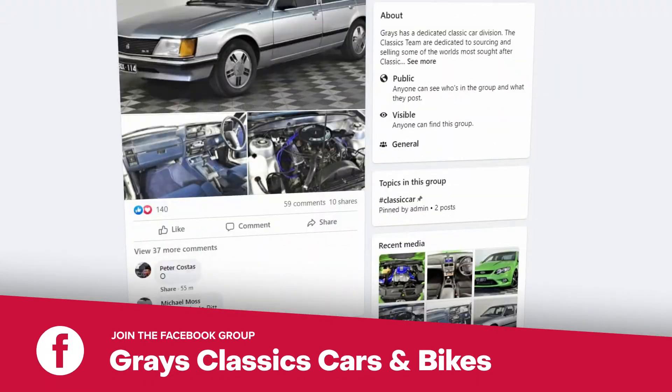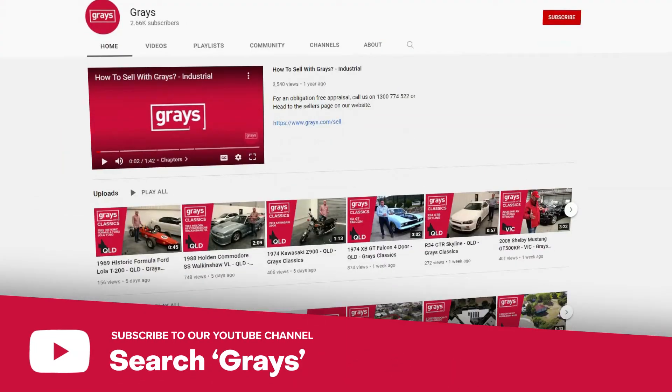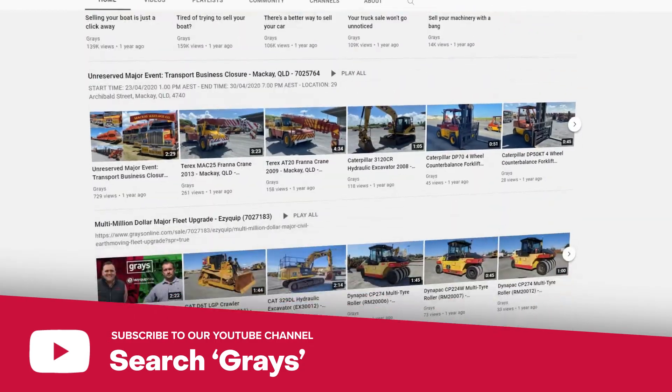So if you'd like to keep up with everything that's happening in our Classic Car and Bike department, why don't you join our Facebook page Grays Classic Cars and Bikes. And also if you'd like to keep up to date with the videos we do at Grays on Classic Cars and Bikes, subscribe to our YouTube channel.